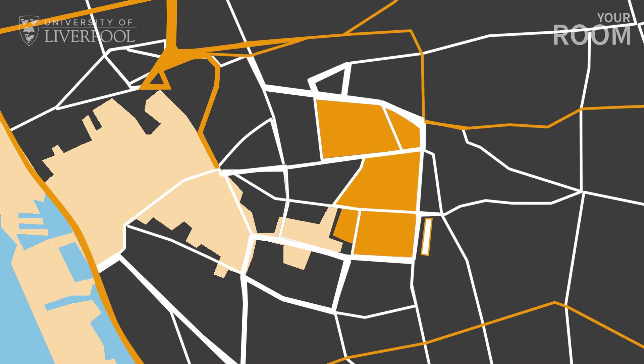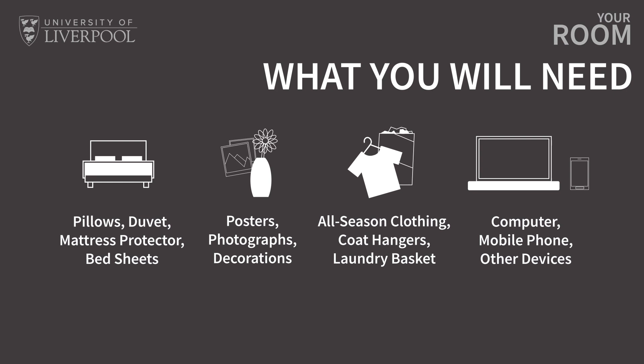You'll want to bring things to decorate your room with, like posters and photos. These will help you to settle in, particularly if you're moving away from home for the first time. You'll need the essentials like your clothes, computer and mobile phone, but don't forget that you'll also need coat hangers, chargers and cables.